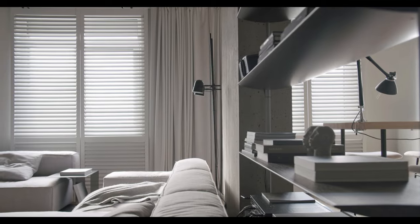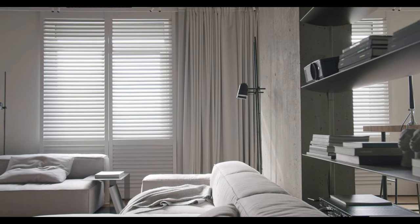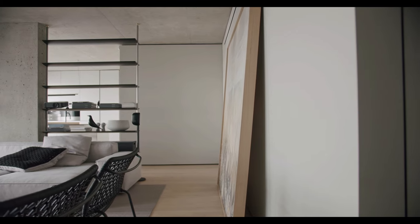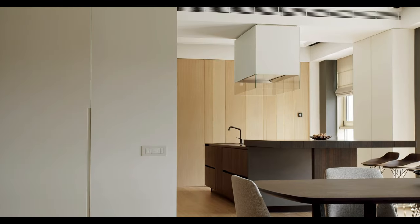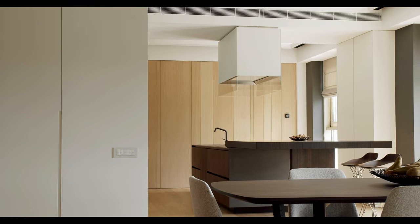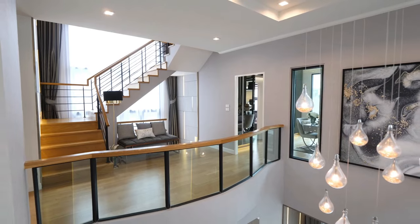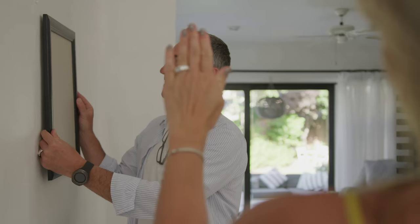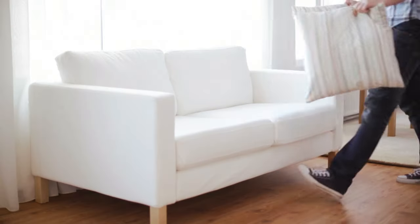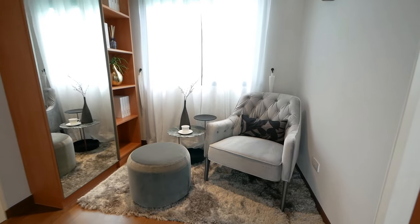And lastly, to create a cohesive and harmonious home, maintain consistency in your colour palette and design elements throughout the space. This will ensure that your home flows seamlessly from room to room, creating a unified and inviting atmosphere. Remember, interior design is as much about having fun and expressing your personal style as it is about following rules and techniques. Don't hesitate to break away from the rules and do your own thing — these tips are merely suggestions to consider if you want to create a polished space.